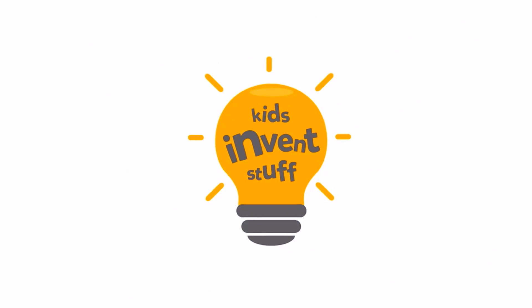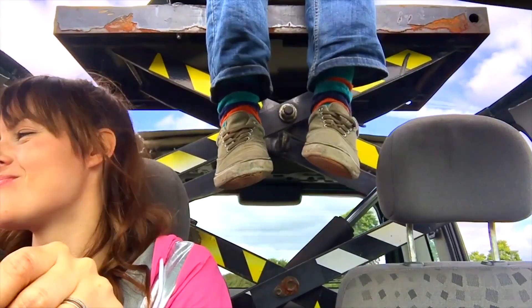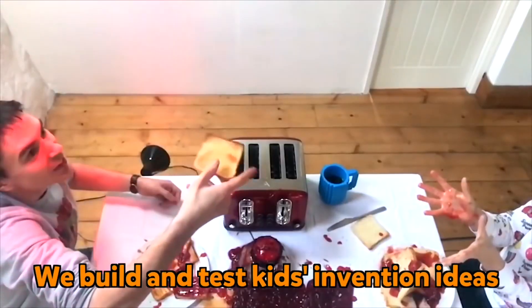I got Kids Invent Stuff! Ruth and Sean are the makers behind this genius channel where they make an invention submitted by a kid every month, and they've made some crazy awesome stuff. Make sure you subscribe to their channel so you don't miss out on their inventions.